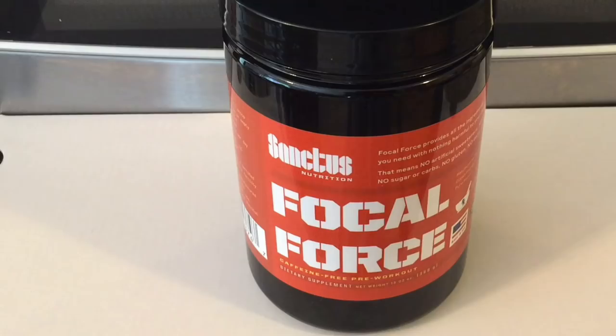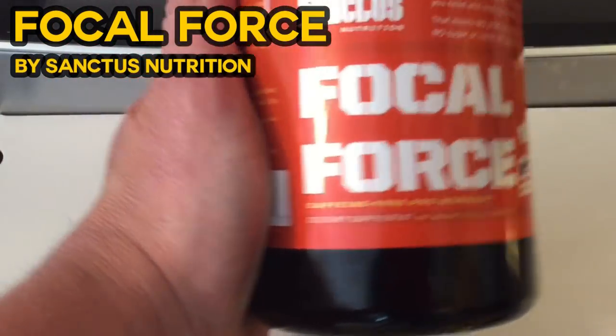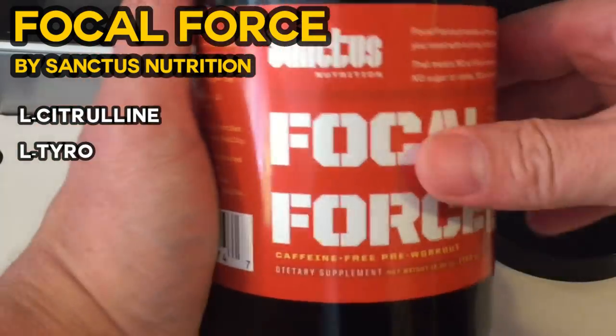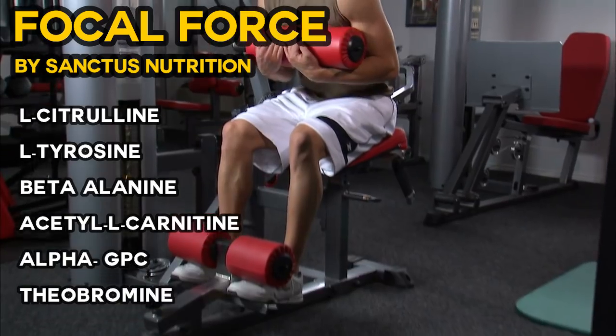It has 6,000 milligrams of L-citrulline for fast recovery and blood flow and pump, 4,000 milligrams of L-tyrosine to help with tension and fighting fatigue, and 3,000 milligrams of beta-alanine to extend your workouts.